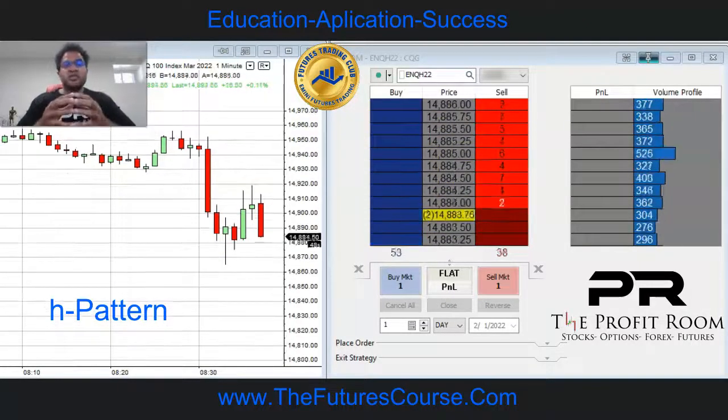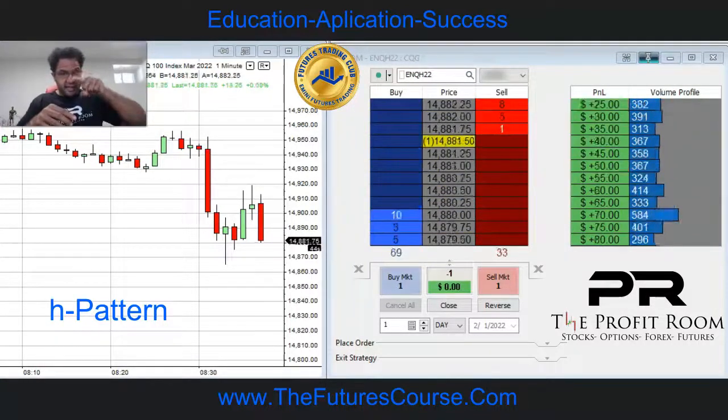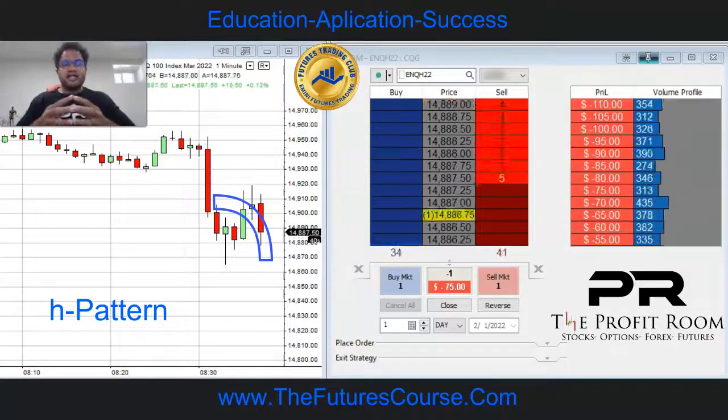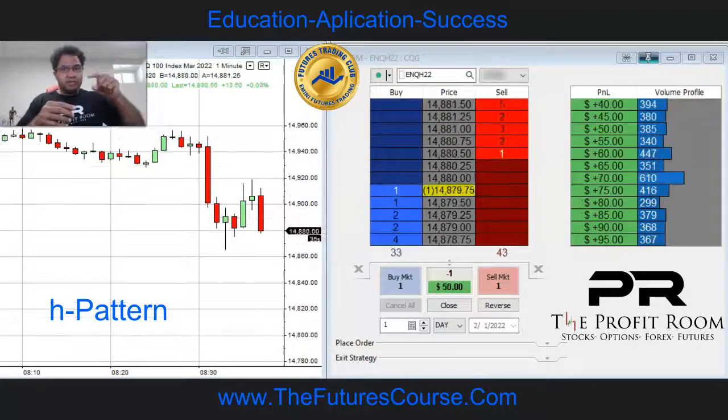H pattern. So you notice that the bar is forming a pattern. It's coming down and curving over — this is the Profit Room Signature H. So we're anticipating it to go even lower, that base to break.